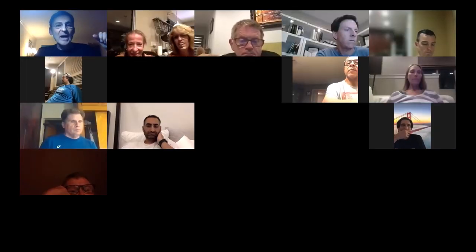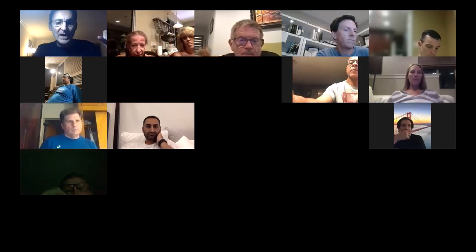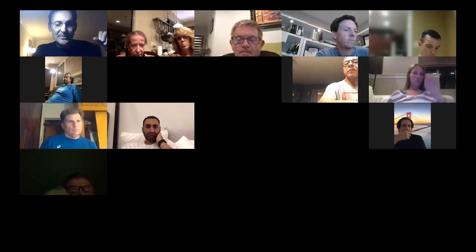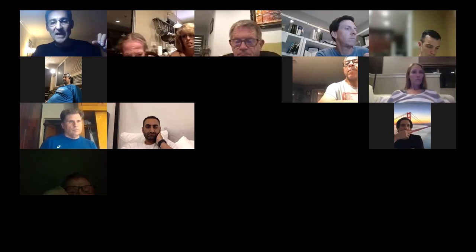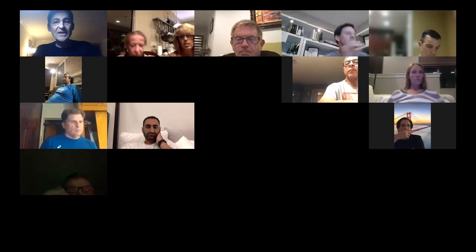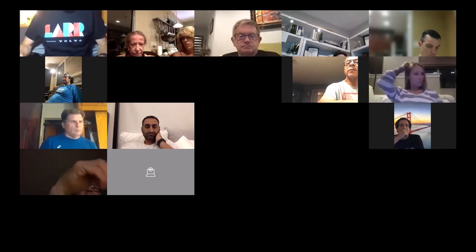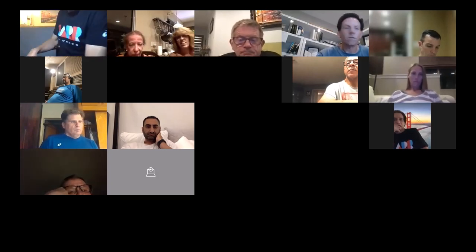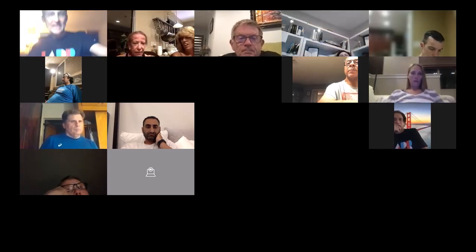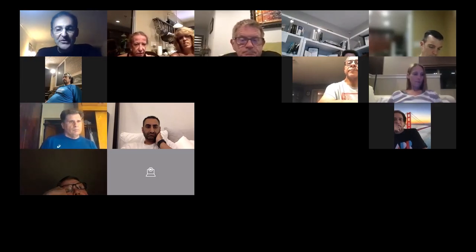Welcome everybody, thank you all for joining. We have about 90 people online right now. I want to thank Volvo for sponsoring our LA Roadrunner group and also ASICS for all the clothing they give us. Thank you Volvo and ASICS.